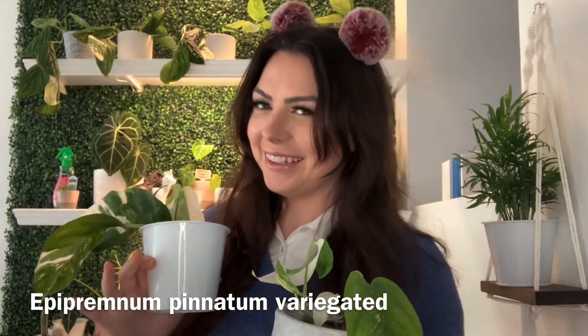So hear me out. I know that these aren't exactly a common houseplant, but I feel that these are super underrated. Epipremnums are similar care to your everyday pothos. They're easy to maintain and they're really not too fussy.